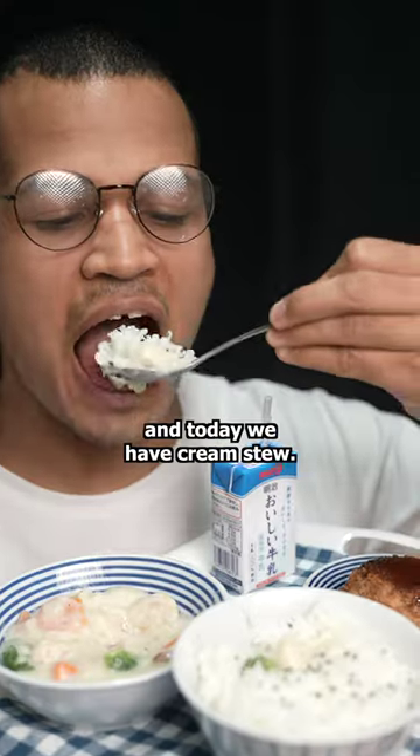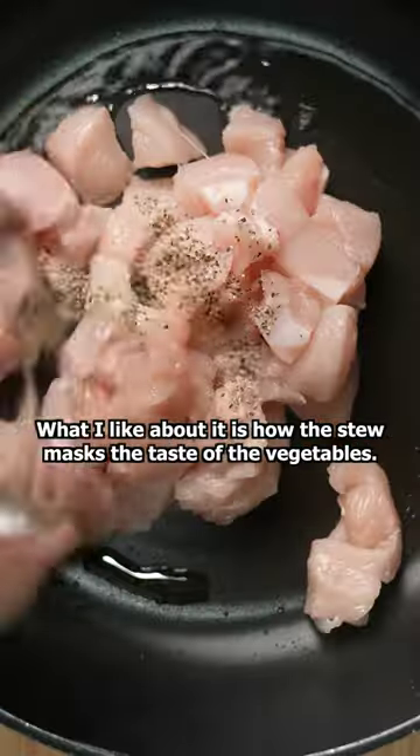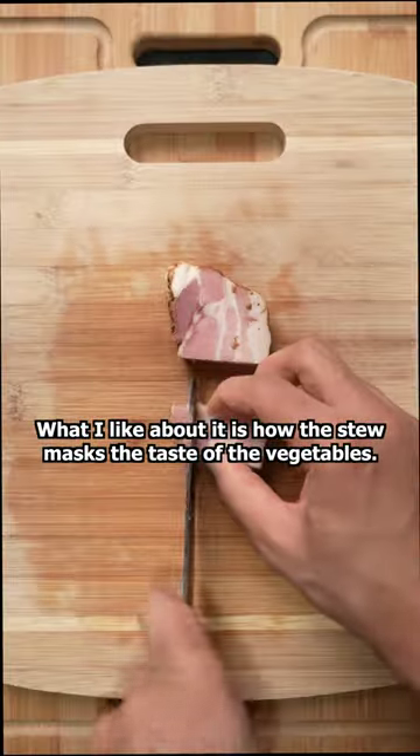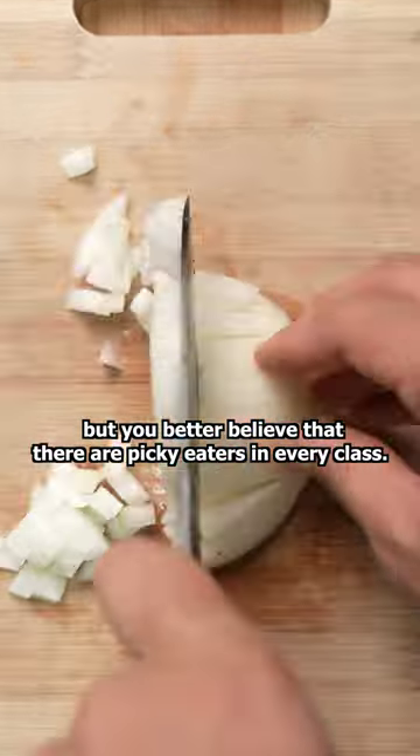I'm making Japanese school lunches at home, and today we have cream stew. This is a popular dish, especially during the colder months. What I like about it is how the stew masks the taste of the vegetables. I don't mind veggies now, but you better believe that there are picky eaters in every class.